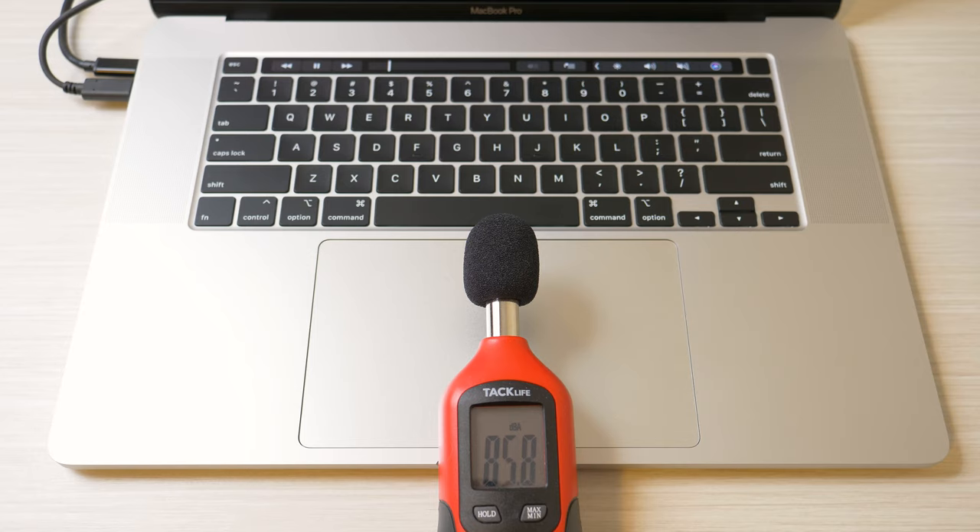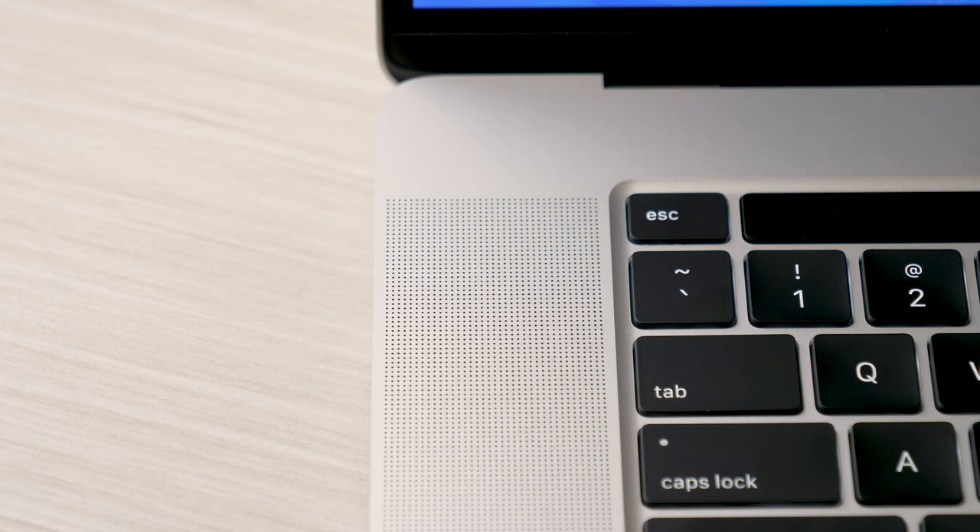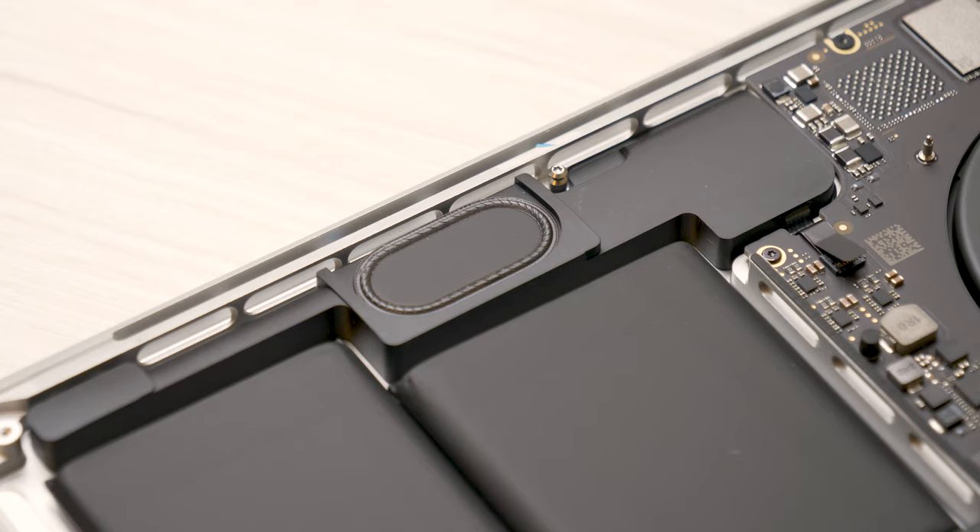The speaker system also saw a nice overhaul. We have dual upward-firing speakers just beneath the grills, and dual firing subwoofers on the bottom of the laptop, which helps provide some nice low-end. The result is an astonishing sound — not only is the stereo separation excellent, the highs and mids are easily the best I've heard on any laptop to date. The low-end is tight, and it's leagues ahead of any other laptop. I wouldn't recommend getting any external speakers because they're that good.